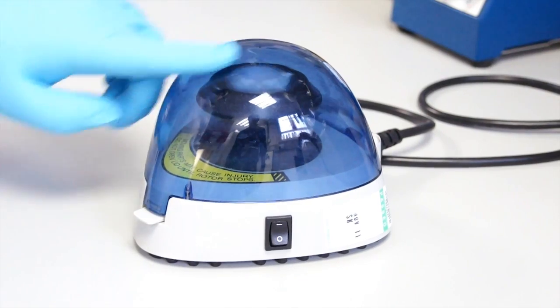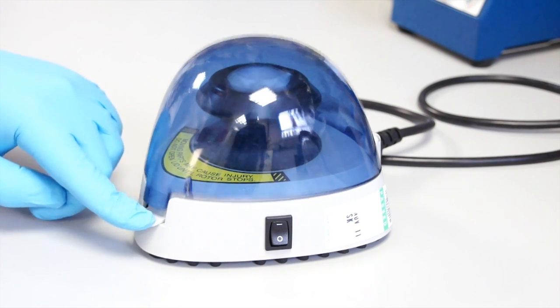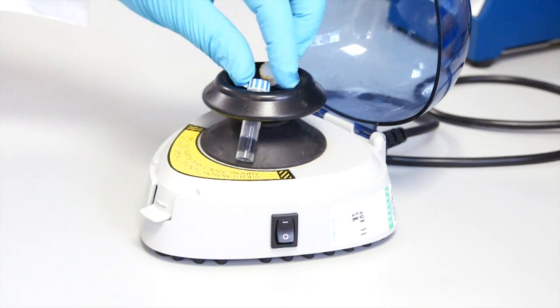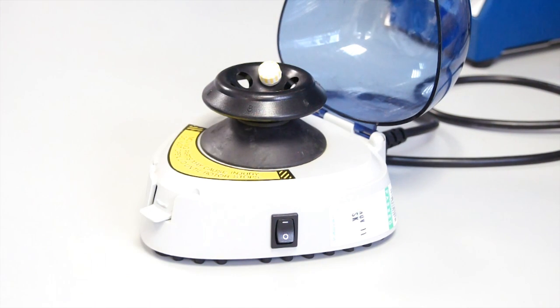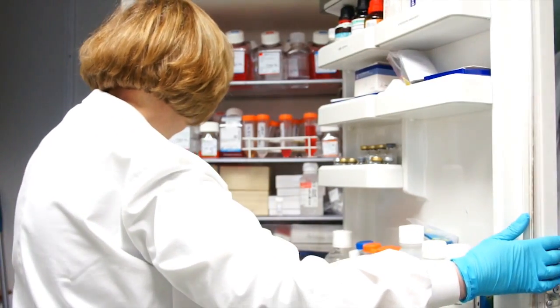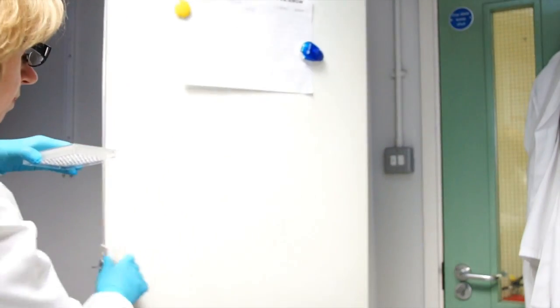However, for those new types of vaccines and also for some of the vaccines that we currently receive during childhood vaccination, they need to be kept continuously cold, and that is very difficult. So we were thinking about how we can overcome this problem.